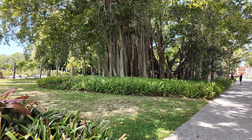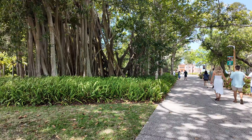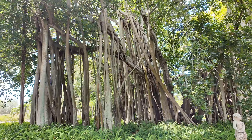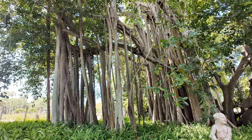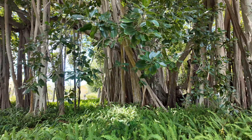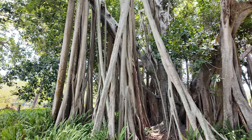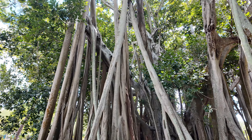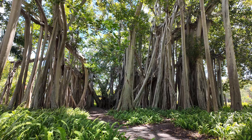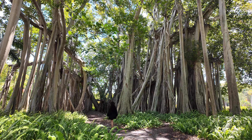After that we headed to the Bayfront Garden, and wow — these trees were magnificent and gave me a mythical feel. These massive trees are called banyan trees, and some of the largest and oldest in the U.S. Their sprawling branches and aerial roots create an almost surreal landscape. I was in absolute awe the whole time.